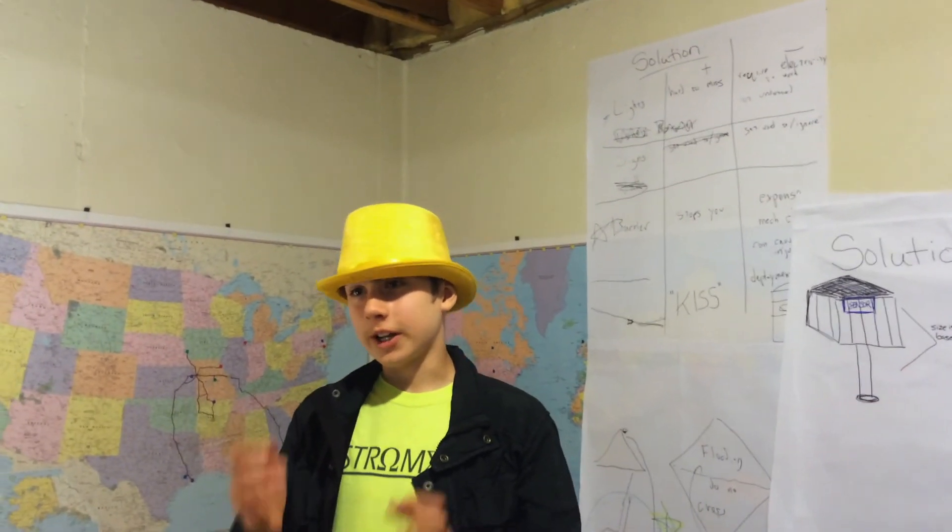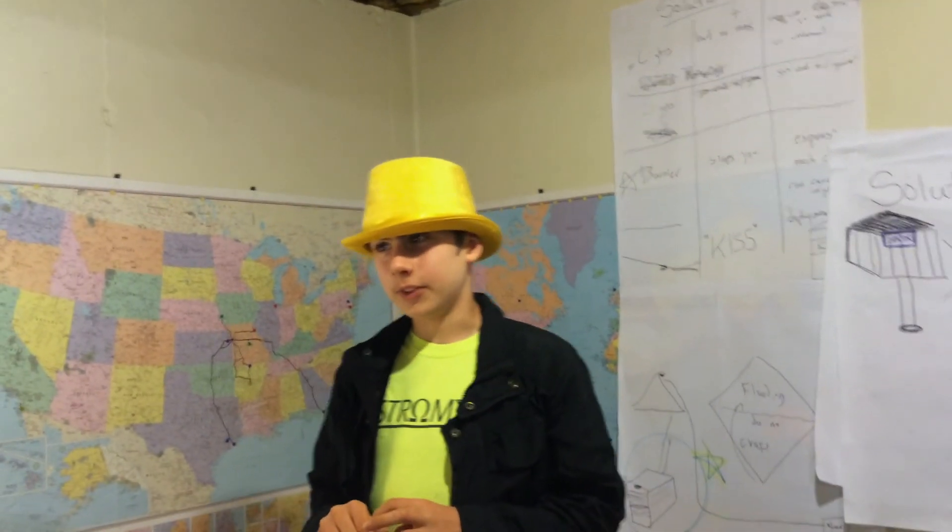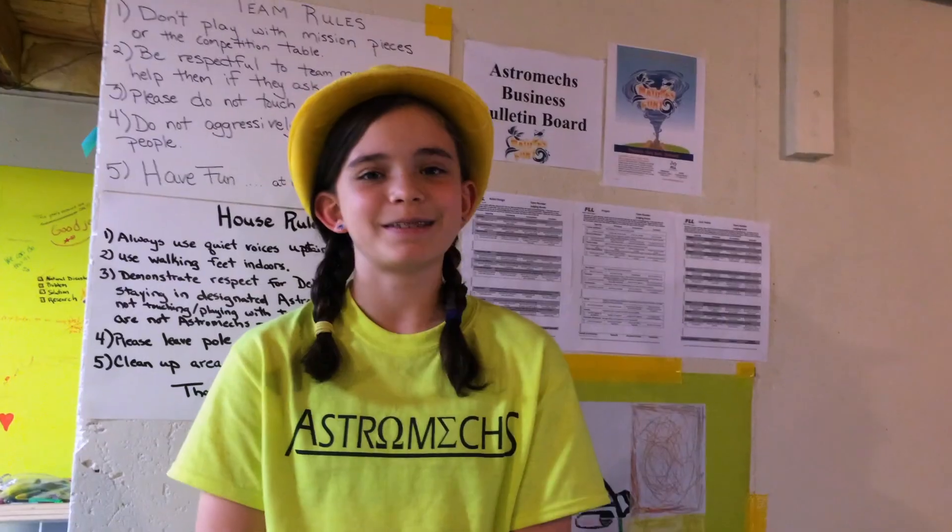It's a lot of fun working and getting to know all of these people. Also programming and building the robot — that's really, really awesome. I enjoyed the game that we played where we had to toss the stuffed animals with the sheets to each other. It was really fun working together.